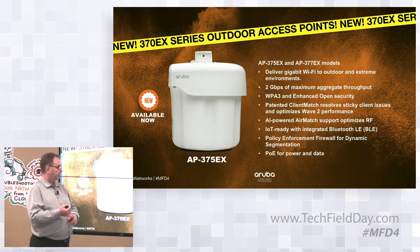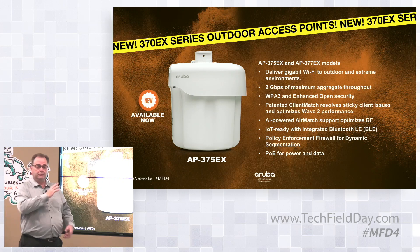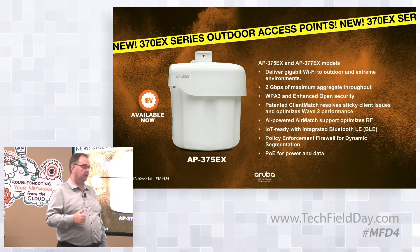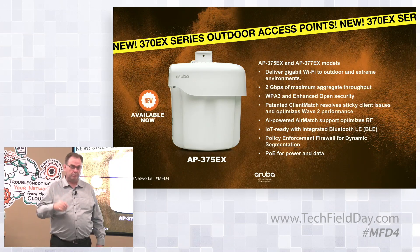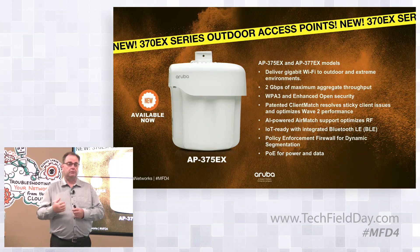This brings all of the functionality of the AP375. These units configure and deploy the same way as the 375. We maintain the ease of install — typically a networking person would not be allowed into rated areas due to corporate policy and OSHA safety rules, requiring special training. The ease of install from the 375 solution is maintained.